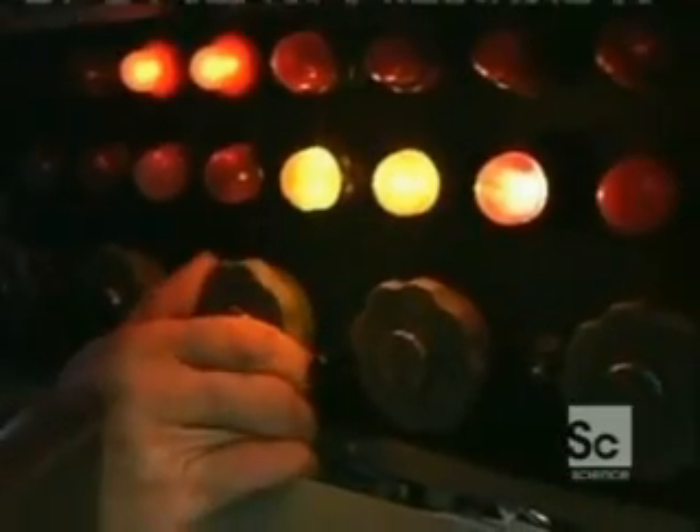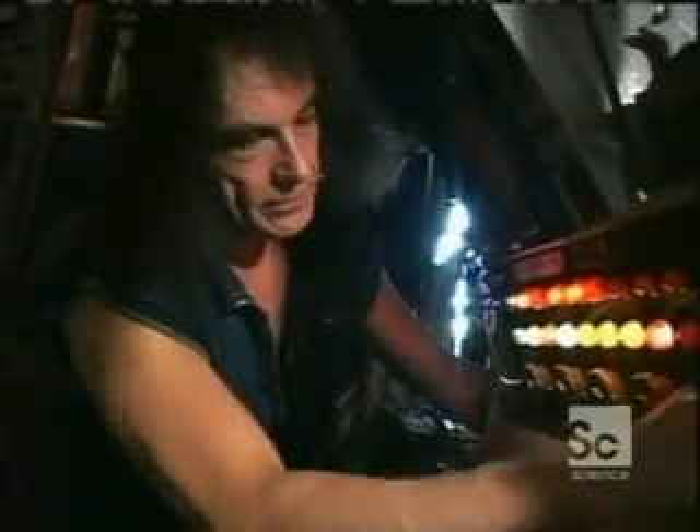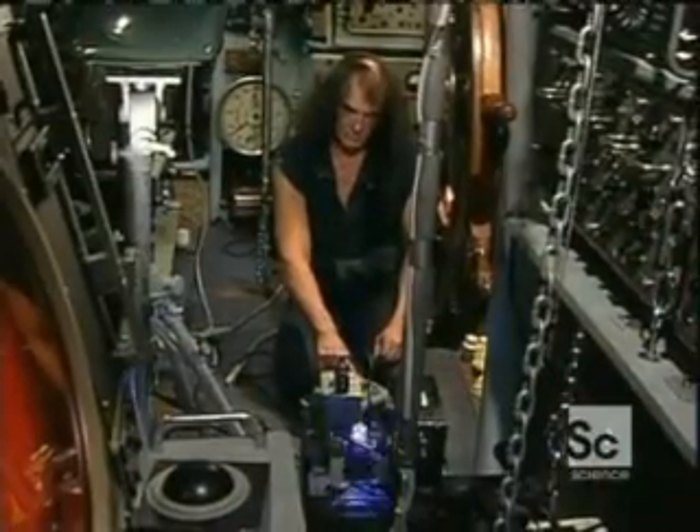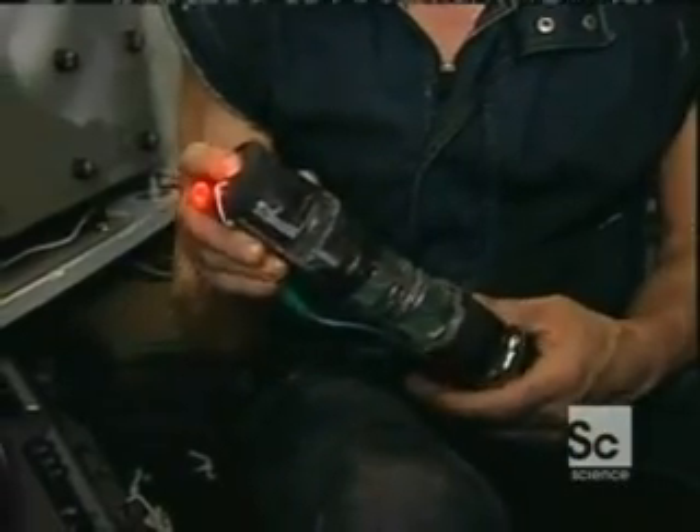It seems like someone in the shadows still cares what our hero is up to. Frustrated by authorities and lack of recognition, John has been spending time developing his new project — Batteries That Last Forever — based on the somewhat bizarre zero-point energy theory.